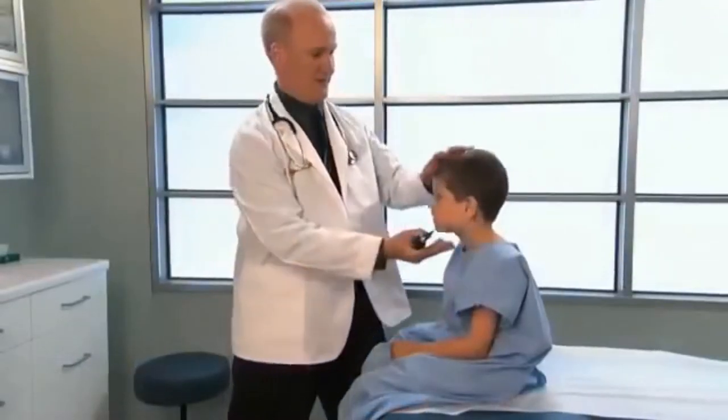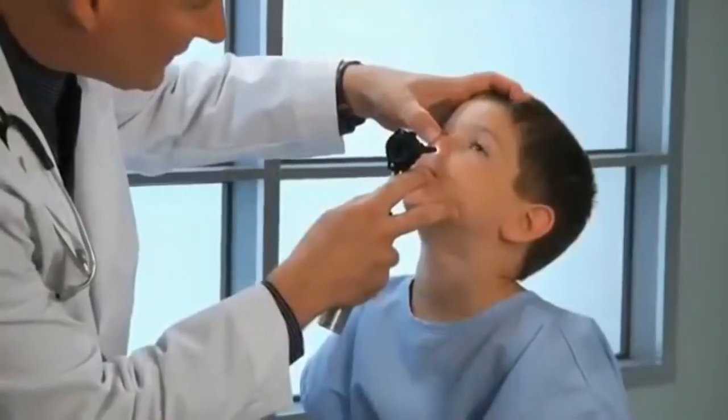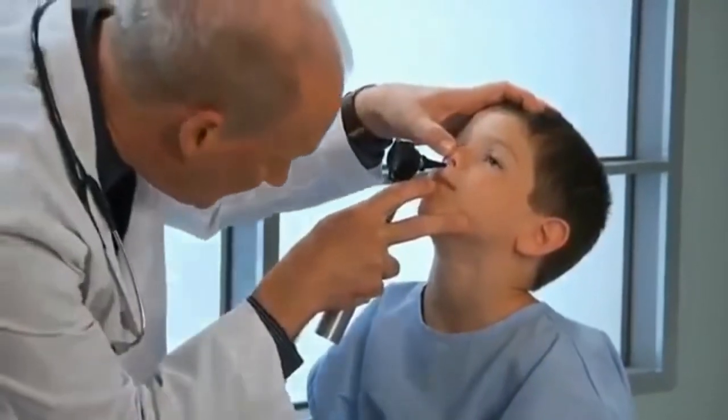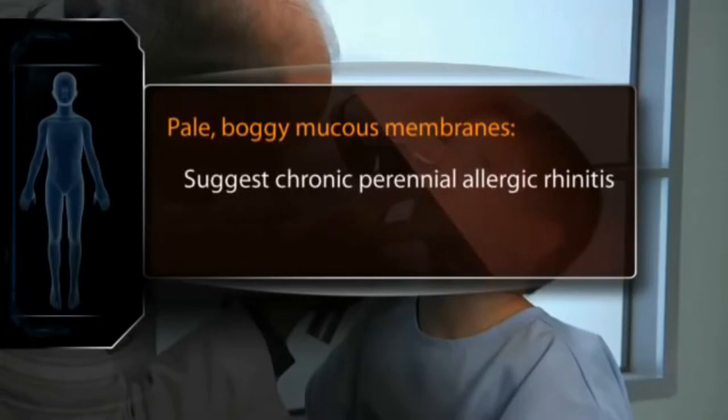Inspect the nose using a large speculum on your otoscope. Check for nasal deviation and polyps and note the color and condition of the nasal mucous membranes. Pale, boggy nasal mucous membranes are found in children with chronic perennial allergic rhinitis.